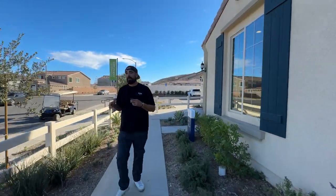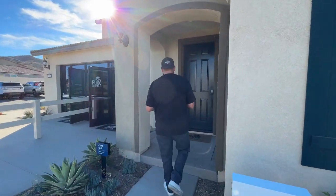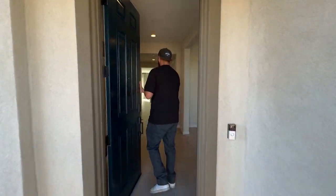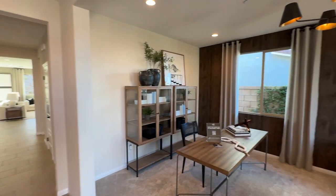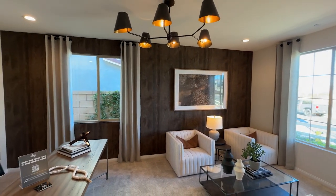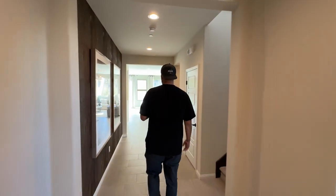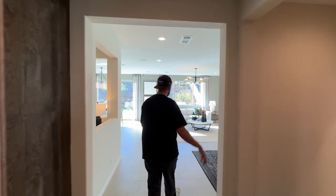This one is probably my favorite model here - it's a three-to-four bedroom, just over 3,100 square feet, and the layout is just perfect. Look at that grand entry. It's modeled as a three bedroom, but this would be your fourth bedroom option - a huge bedroom, almost like a master suite downstairs. You still have the half bath as well.